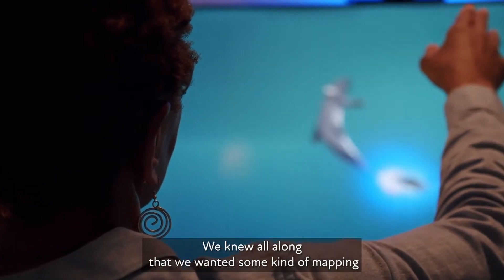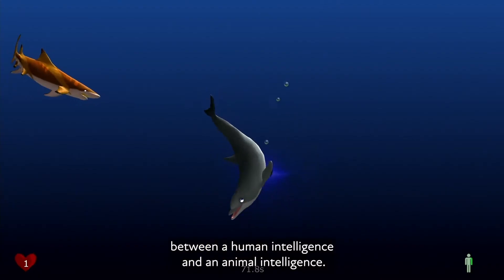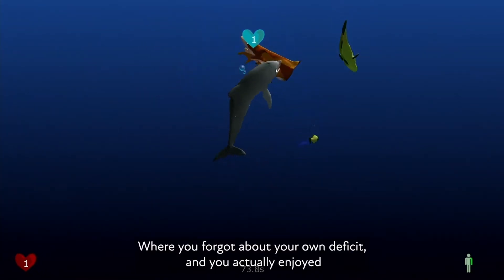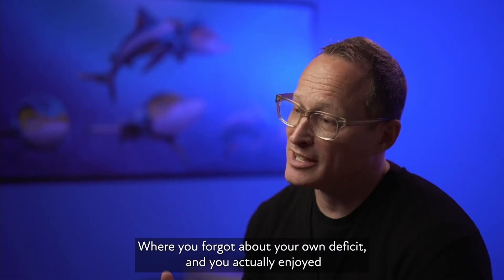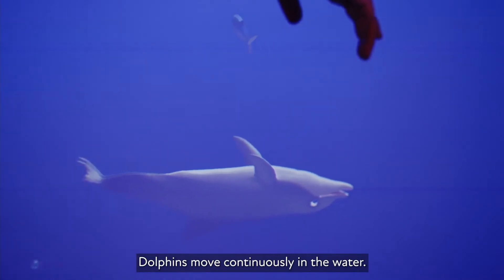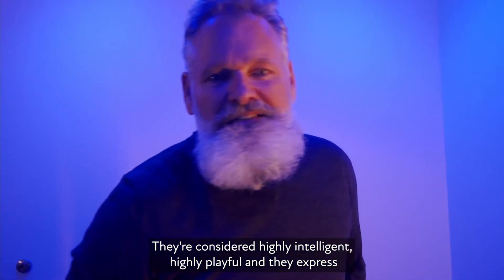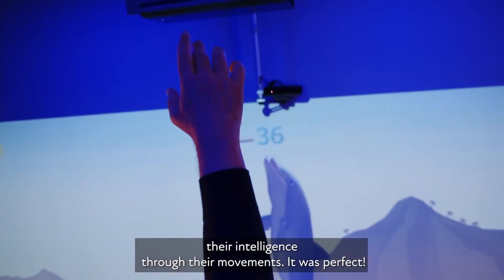We knew all along that we wanted some kind of mapping between a human intelligence and an animal intelligence, where you forgot about your own deficit and you actually enjoyed being skilled again. Dolphins move continuously in the water. They're considered highly intelligent, they're highly playful, they express their intelligence through their movements — so it was perfect.